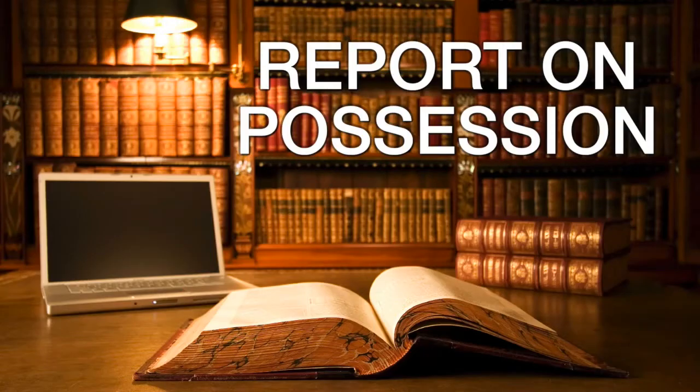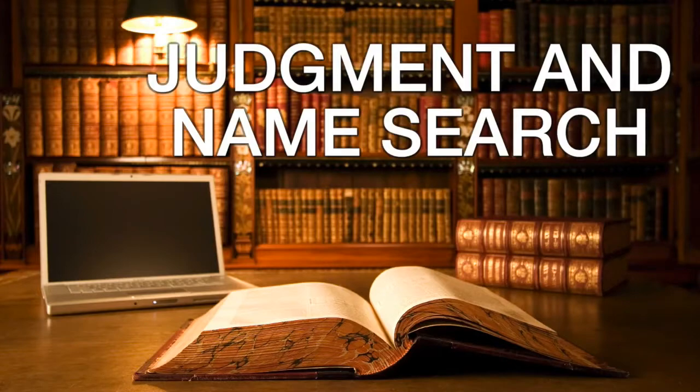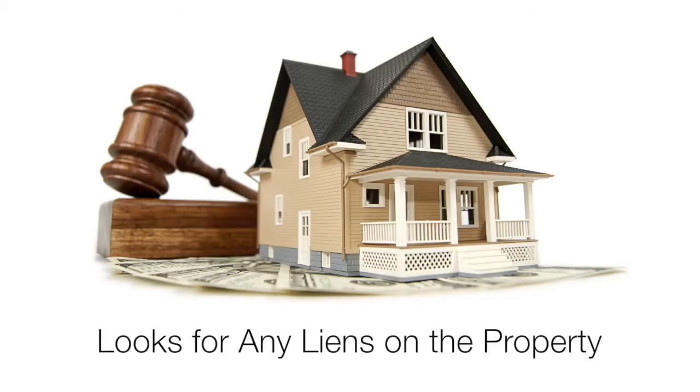Report on possession. Inspectors are often sent to the property to verify the lot size, easements, or improvements. A judgment and name search. This search looks for any unsatisfied judgments against the seller or other previous owners that might have put a lien on the property.